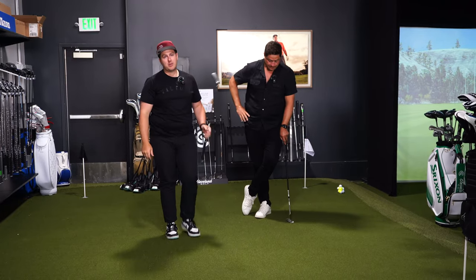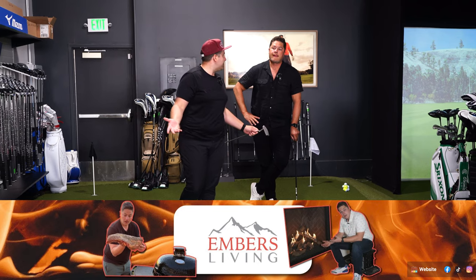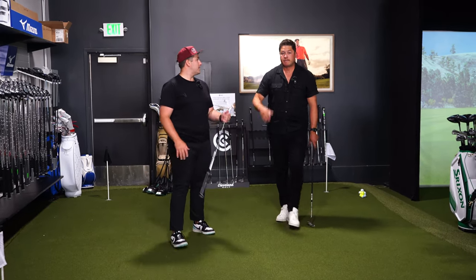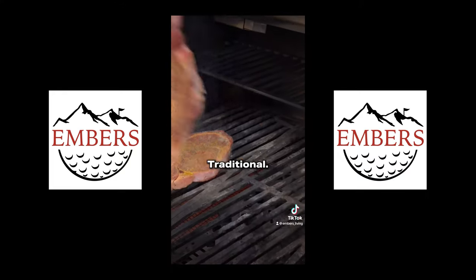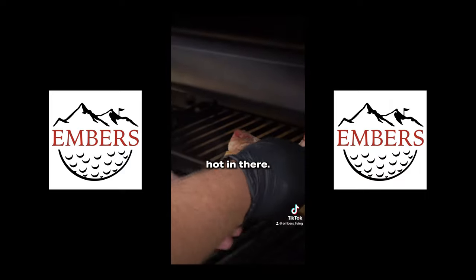Don't forget to check out our barbecue channel — it's what supports everything here. Worst case, you'll watch us cook some awesome ribeye. In fact, here's a little preview of what we did today — starting with the infrared. Oh yeah, mama. This broiler is going to be tough because it's hot in there.